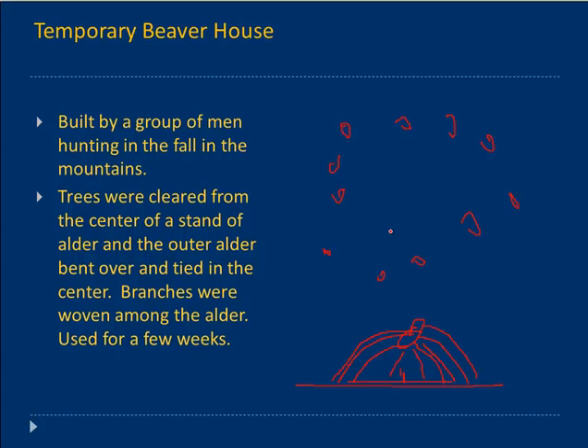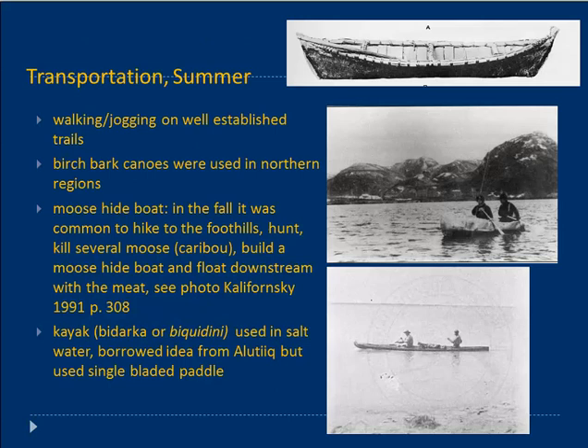Quite a bit has been written in various cultures about the way dwellings match the landscape. In all of these cases you would have dwellings matching — not being invasive to — the landscape. Transportation then: in the summer, we'll talk about three main types of transportation — four, really.